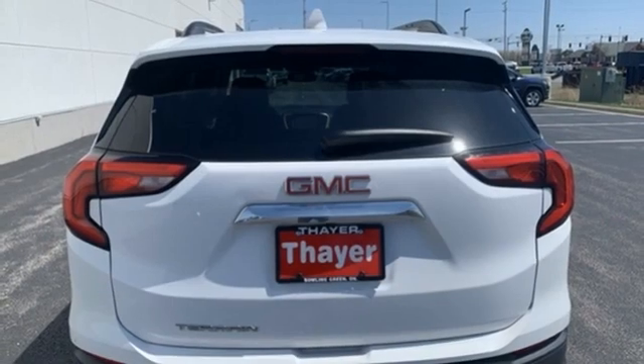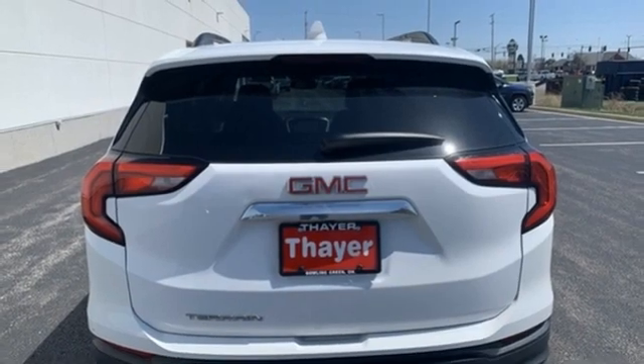Active grille shutters, and OnStar 4G LTE Wi-Fi hotspot.